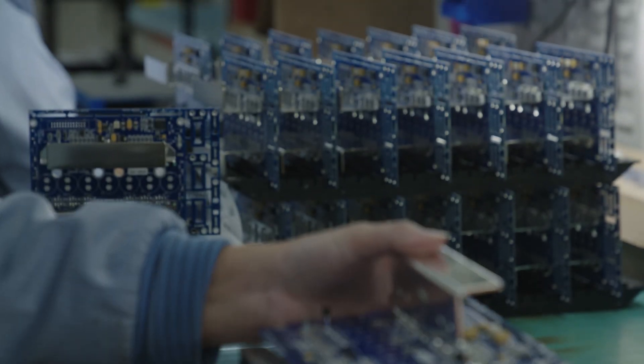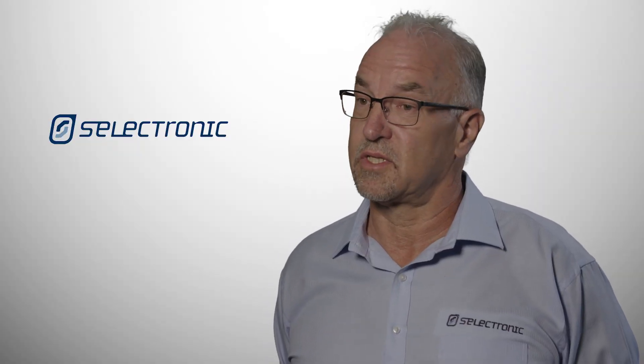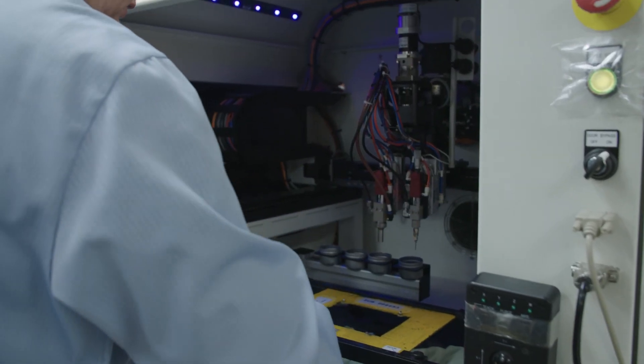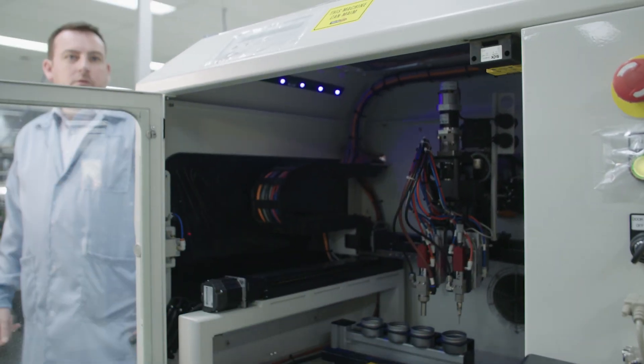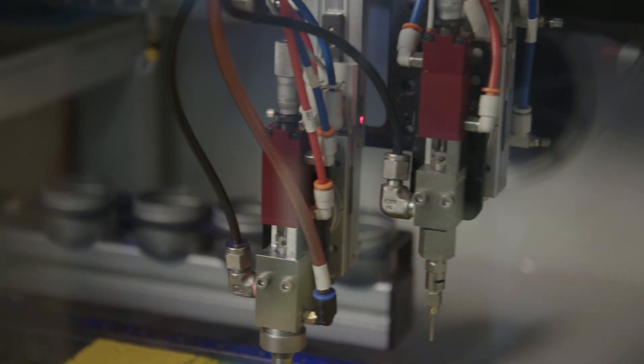One unique thing about us is that we are actually Australian made, and there are a lot of products in Australia in the renewables industry, but not that many unfortunately that are Australian made. The actual products themselves — we're in the storage area, so we manufacture the inverter chargers and the EMS, the energy management systems that go with storage.